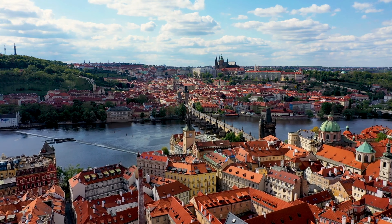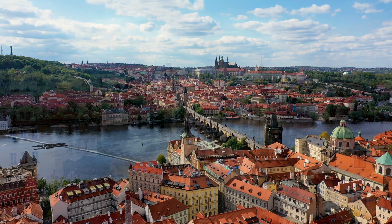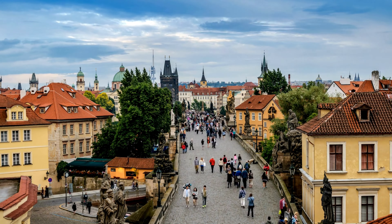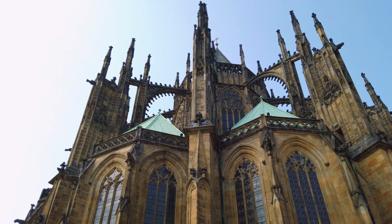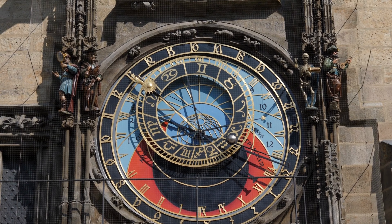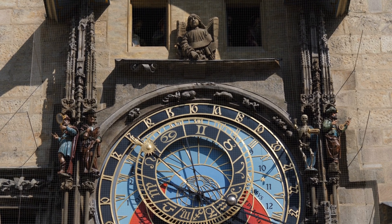Our adventure begins in the magical city of Prague, the crown jewel of the Czech Republic. Lose yourself in the enchanting lanes of Prague's old town, where history unfolds at every turn. Admire the awe-inspiring gothic architecture of the old town square, dominated by the magnificent Church of Our Lady. Be mesmerized by the intricate movements of the astronomical clock, which has been ticking for over 600 years.